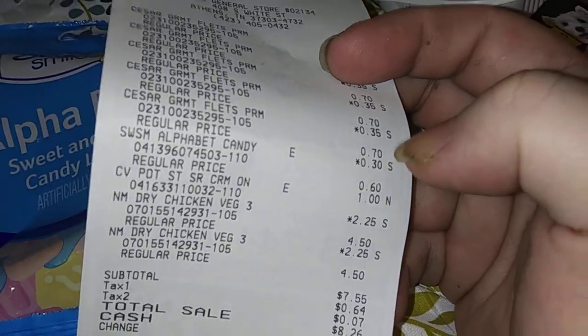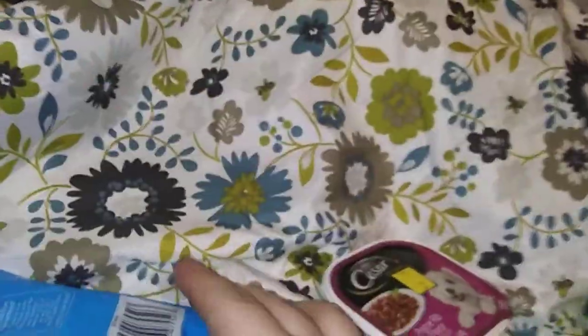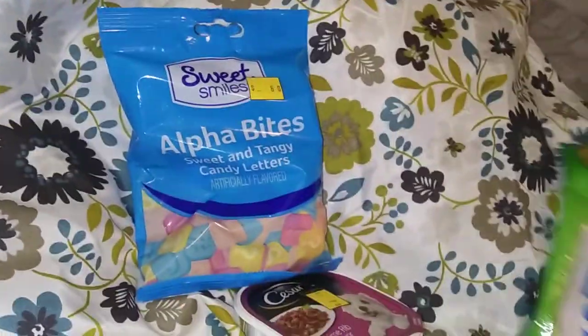The next one is the alphabet candy. It was 30 cents — sweet and tangy. There's the barcode and always read your dates: March 2021, we're good here. Before this, mom had to buy this for a dollar, so no big deal.